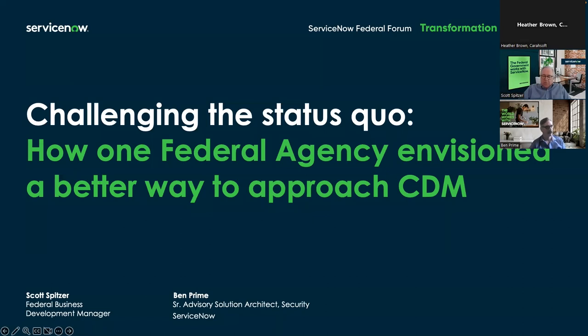Our tech talk will demonstrate how ServiceNow's integration of legacy systems and modern workflows enables the agency to combine several layers of the CDM process to work better and faster. Walking through this architecture will be Ben Prime. Ben has spent over 15 years as a cybersecurity analyst, senior solutions architect, and cyber regulation contributor. Most of his focus has been supporting federal government agencies in their cyber journey, architecture, and transformation. He's been involved in CDM programs since the inception over 12 years ago.